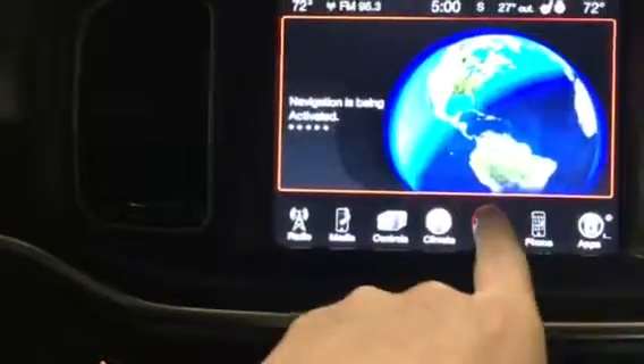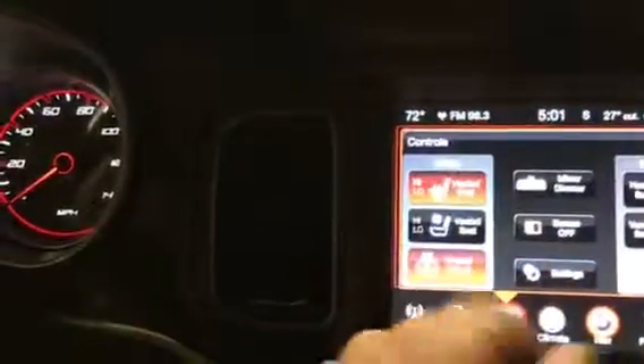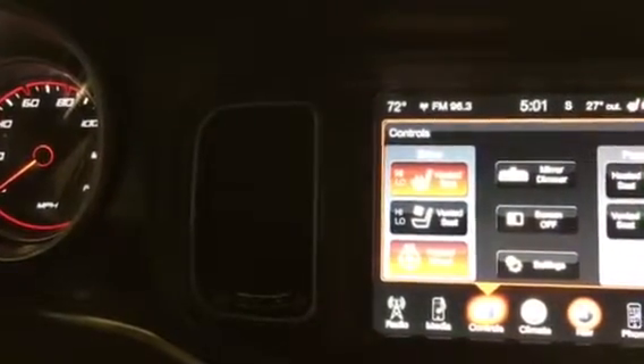You got your navigation that's booting up right now. You also got climate control with heated steering wheel, your mirror tint, and passenger side controls.